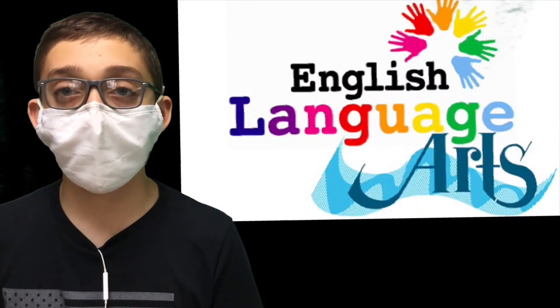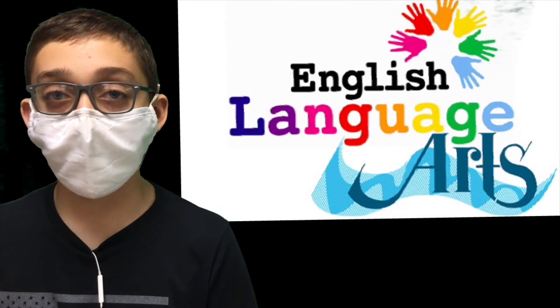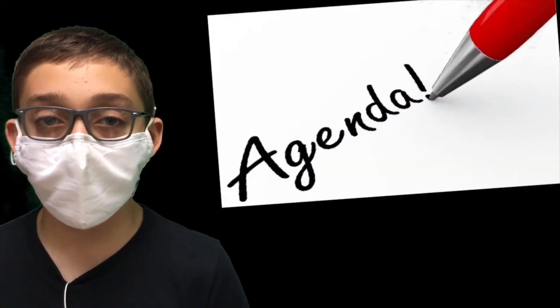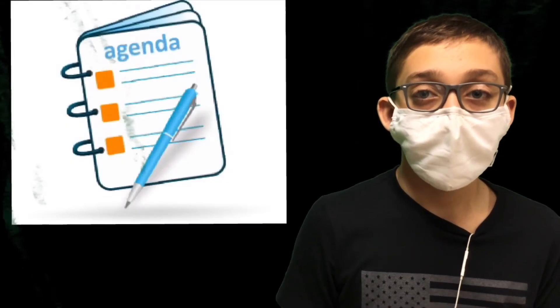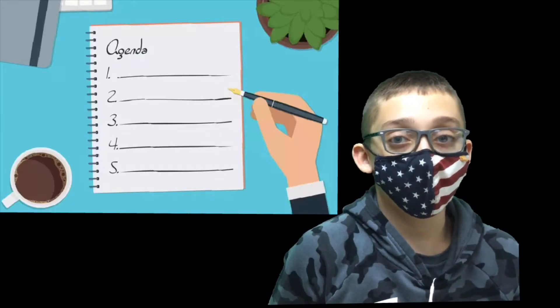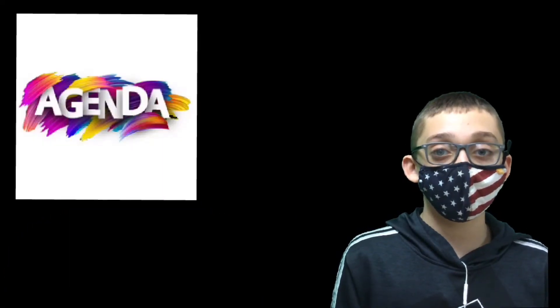Hi, my name is Anthony and welcome to a segment dedicated to improving your vocabulary: the word of the day. Today's word is agenda. Agenda is a noun, defined as an outline or a plan. Schedule or docket are some synonyms for agenda. In a sentence, agenda can be used like this: let's look over our agenda for the meeting. Agenda — can you use it today?